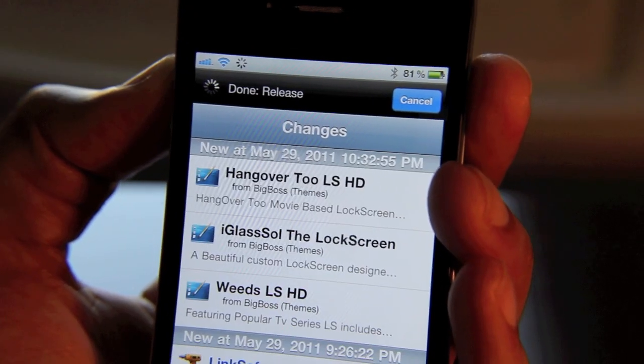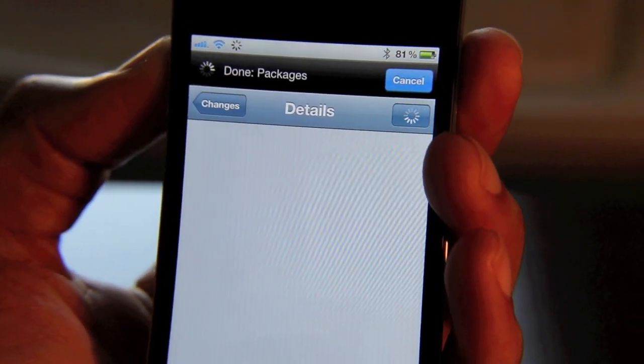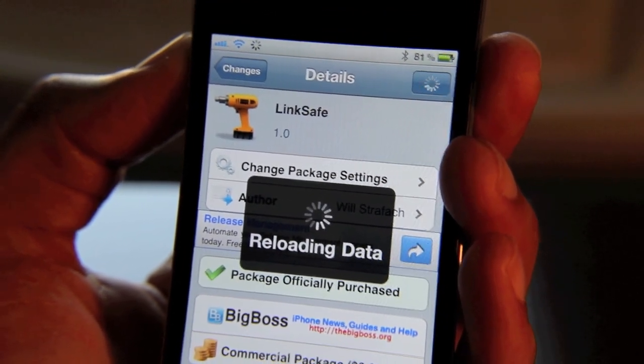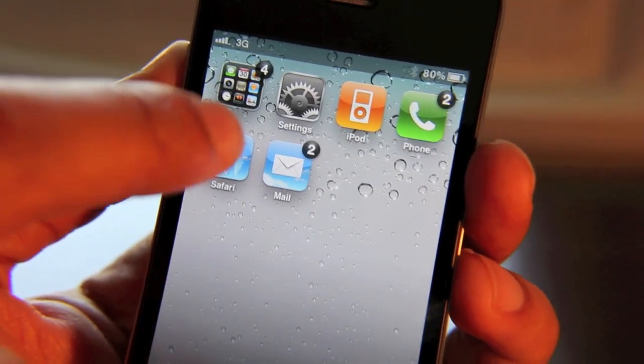LinkSafe gives you a choice basically. It's available for 99 cents on the Cydia store. All you do is install it — there's nothing to configure. Once it's installed, you'll be warned anytime you encounter one of these links. Let me show you how this works. I have LinkSafe installed, active and ready to go.